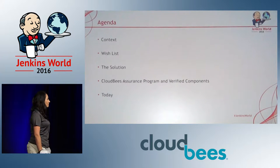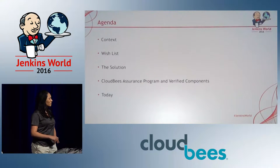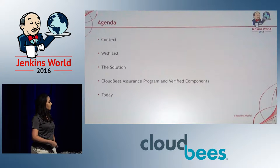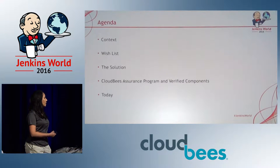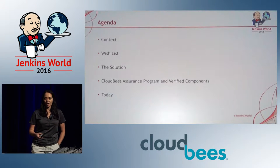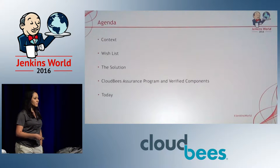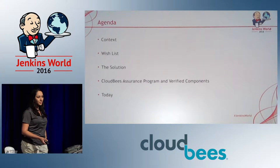Before we begin, I'm going to give you some quick context for anyone who's not necessarily familiar with Jenkins, just as a refresher, because there are some people at the conference here today who are beginners. Then we're going to go into some of the problems that we at CloudBees have noticed enterprise customers run into when they're using Jenkins. And then we're going to give you guys an overview of what our solution is and a quick demo of it.